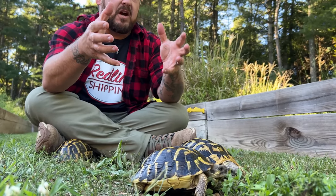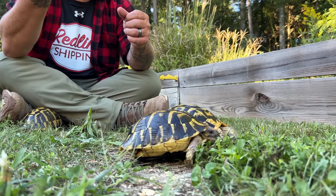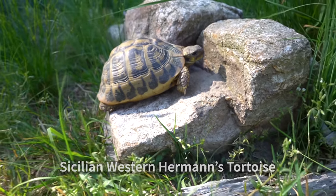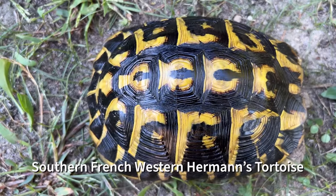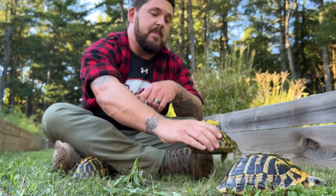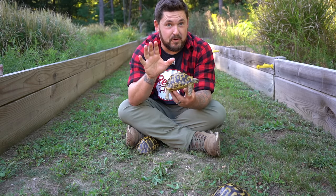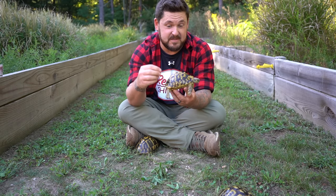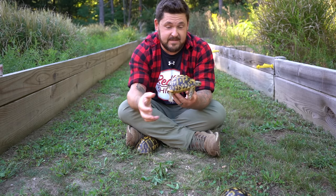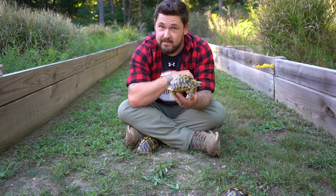Just recently, they discovered the remains of a Western Hermann's tortoise in Pompeii from 2,000 years ago that actually had an egg in it. They're also found on the Italian islands Sicily and Sardinia, in the south of France and the island Corsica, and on the mainland of Spain including the Balearic Islands. The Western Hermann's tortoise is found in those three countries in a variety of habitats.